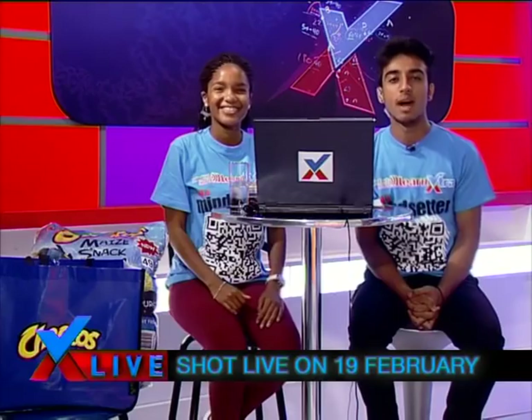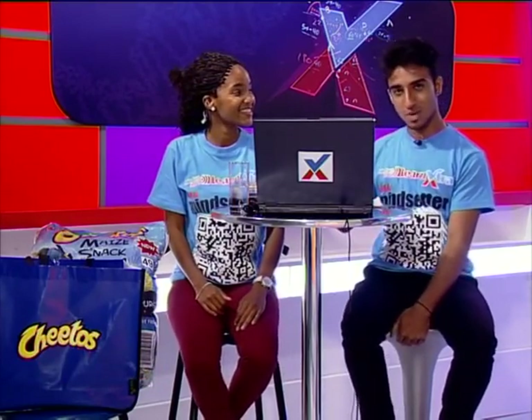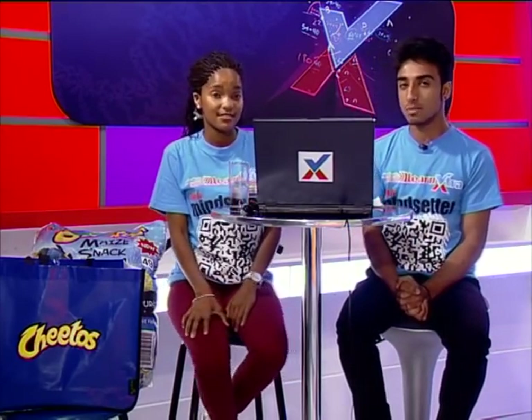Hi there, Mindsetters. Welcome to Mindset Learn Extra Live with me, Atik Mohamed, and in studio with me, Izhat Lecho. I hope you have your pens and pads ready for an informative session of physical science, grade 11s. Don't forget to post any questions that you have on our Facebook page, which is www.facebook.com/learnextra.